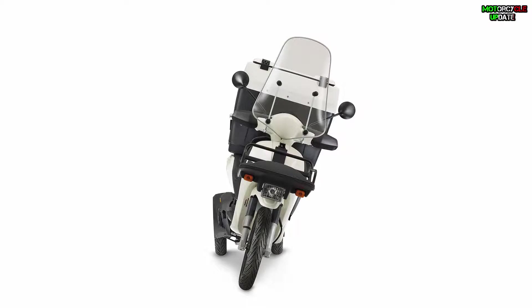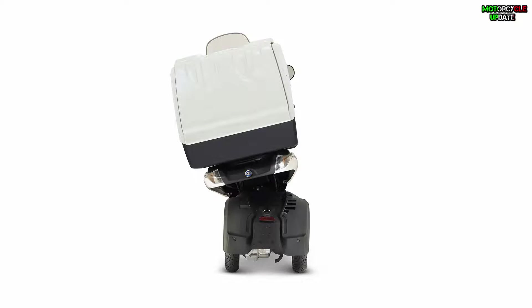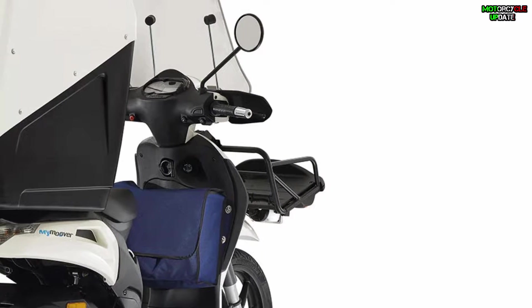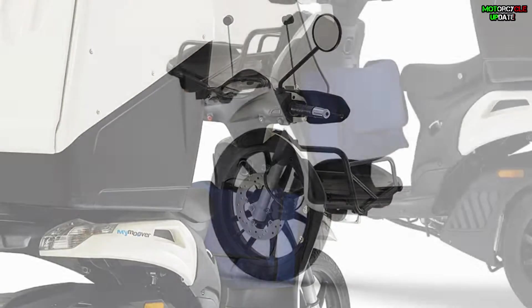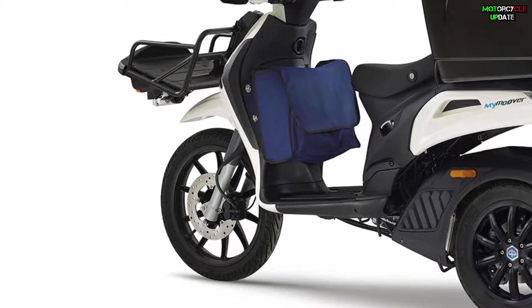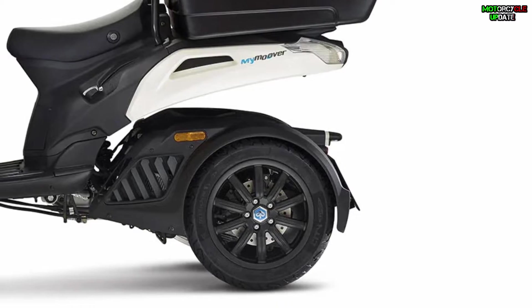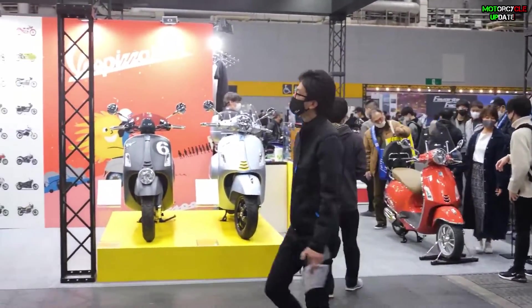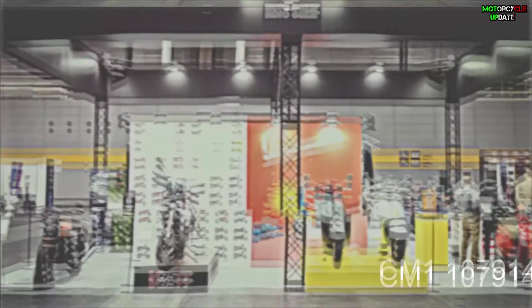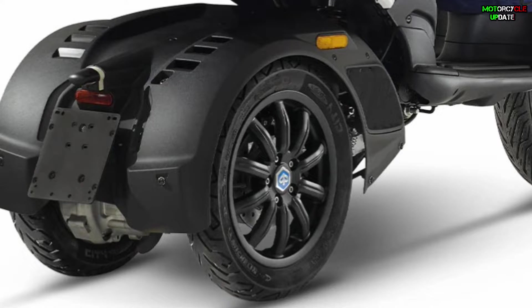This three-wheeler scooter is a small vehicle at an affordable price, generally intended as an operational vehicle for restaurants and cafes to deliver food and drinks to customers. There are many scooters like this in Japan, made by well-established Japanese manufacturers. As a European company, Piaggio wants to be part of this unique three-wheeler scooter market with My Mover.